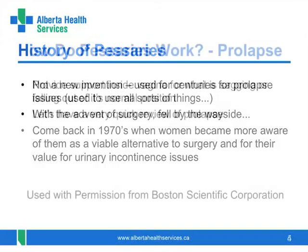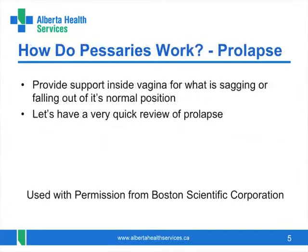How do they work? Let's look at pessaries used for prolapse first. Quite simply, after you insert the pessary into the vagina, it provides support and holds up what was sagging down into the vagina or even outside through the vaginal opening.